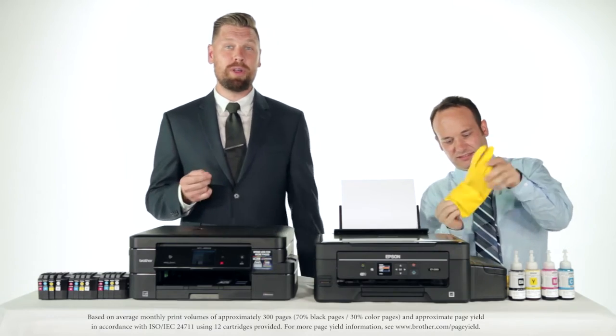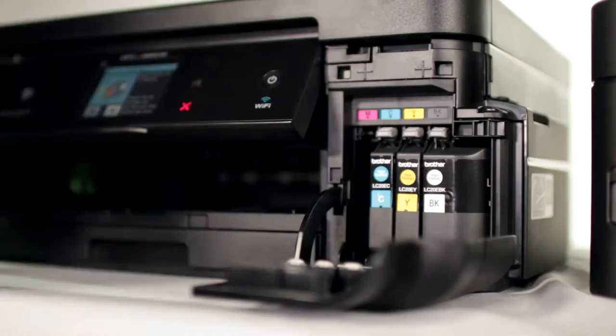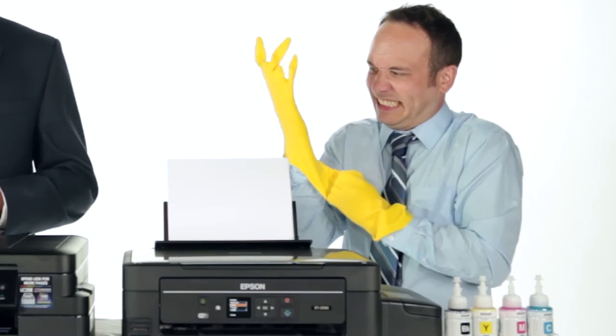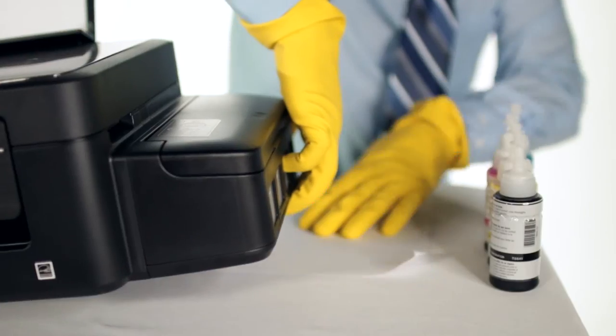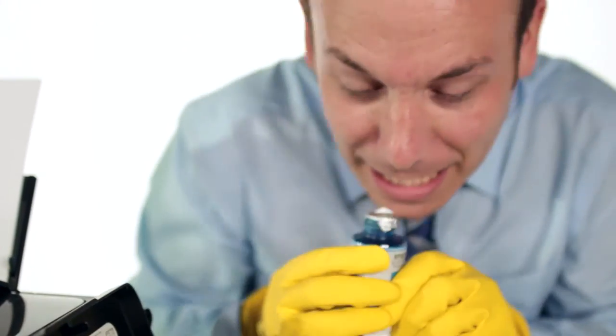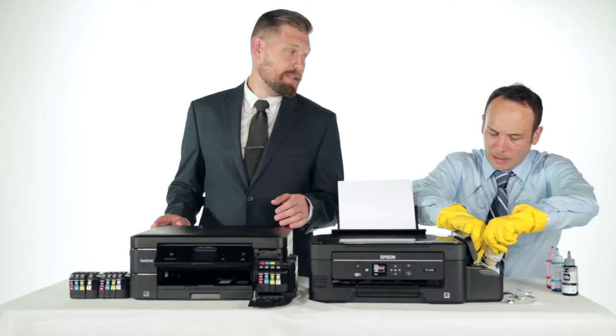Both systems come with about two years worth of ink. However, the Brother 985XL comes with about two years of familiar, ready-to-be-installed ink cartridges — and the other guy, well, the other guy doesn't.